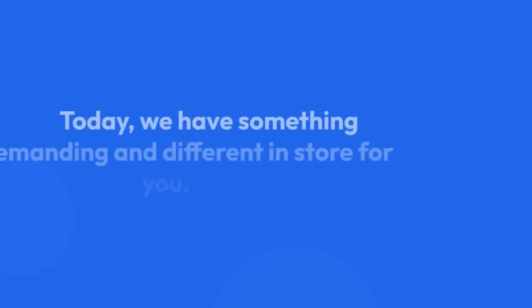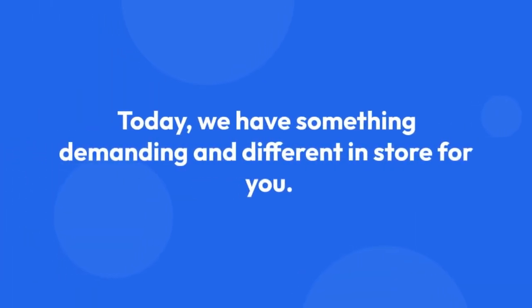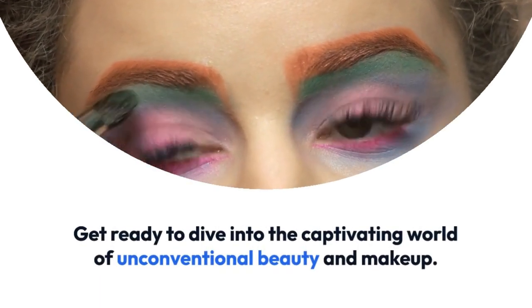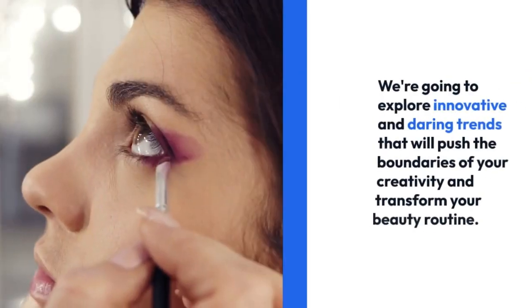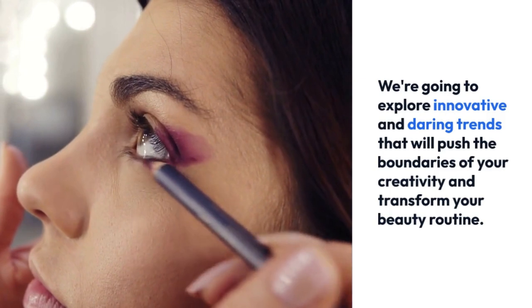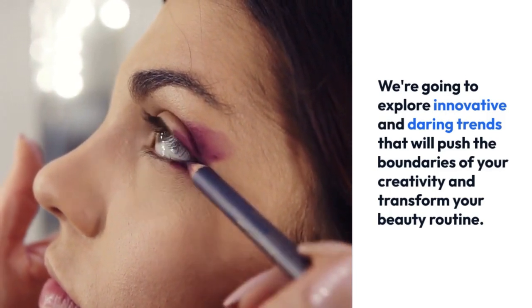Hello, beauty enthusiasts! Today, we have something demanding and different in store for you. Get ready to dive into the captivating world of unconventional beauty and makeup. We're going to explore innovative and daring trends that will push the boundaries of your creativity and transform your beauty routine.